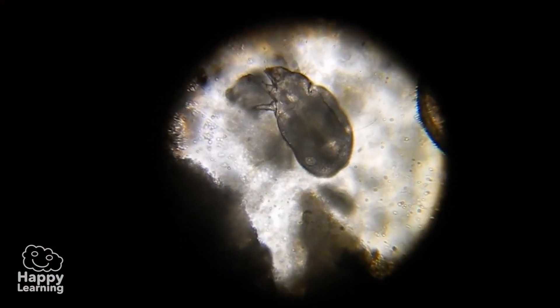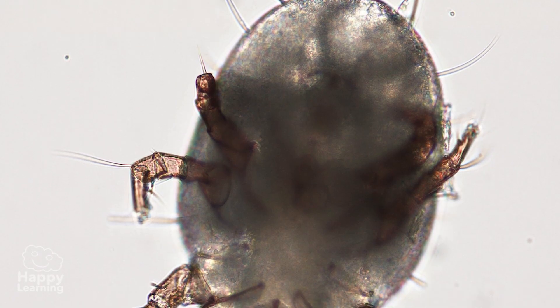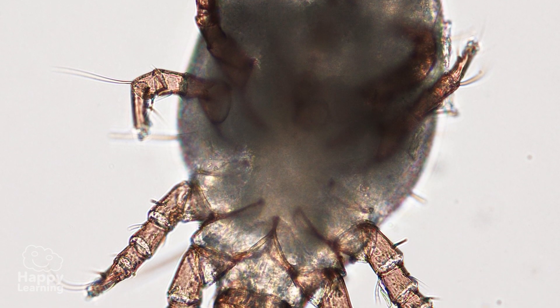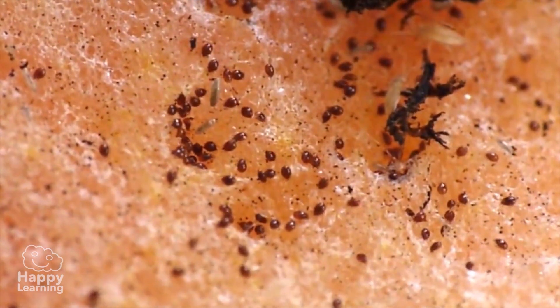Dust mites are the least popular arachnids, because they are so small you can't see them at a glance! They are microscopic! But what is true is that they are everywhere! In every house, there are thousands and thousands of dust mites!